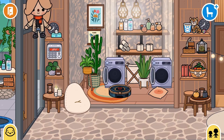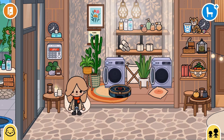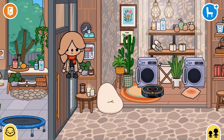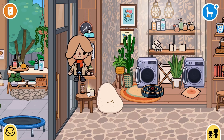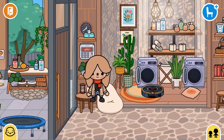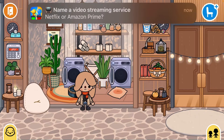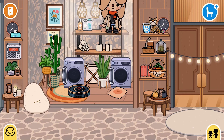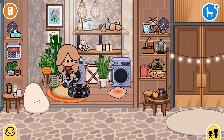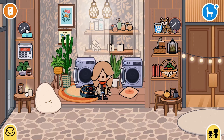Over here we got a clock and some wet wipes, and of course a code to keep us safe. Here we got a plant and a candle over here, and of course some things that we don't really use. And this one is the laundry room — we got some soaps, lights, tissue rolls, towels, a washing machine, a dryer, and some curtains as well.